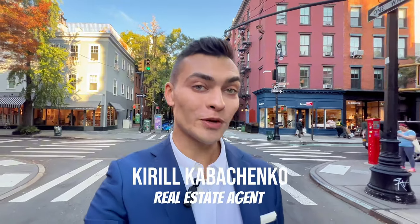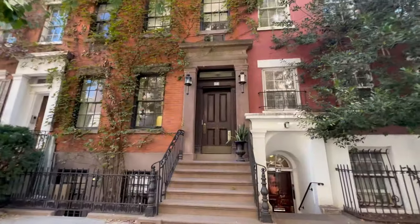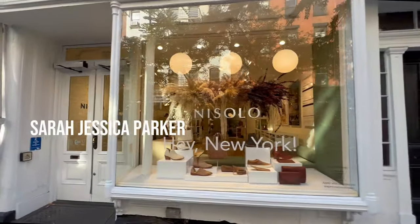West Village, one of the most desirable neighborhoods in Manhattan. It is so picturesque, has a small-town atmosphere with tree-lined streets, charming townhouses, great food, cool shops and a home for many famous and successful people.